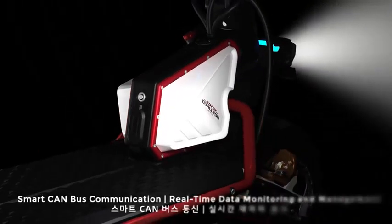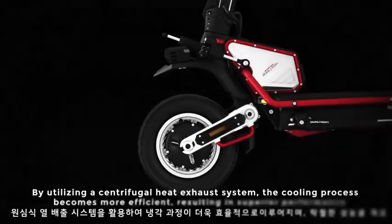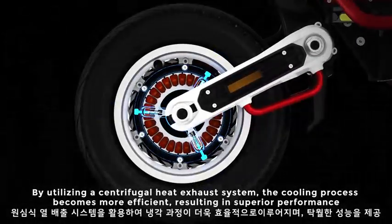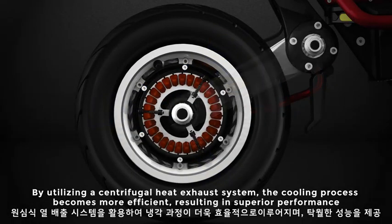Smart CAN bus communication with real-time data monitoring and management. By utilizing a centrifugal heat exhaust system, the cooling process becomes more efficient, resulting in superior performance.